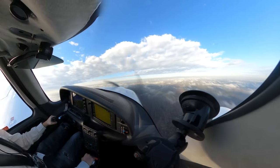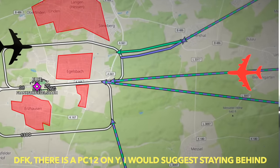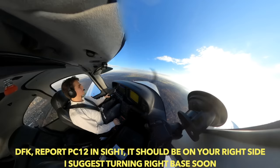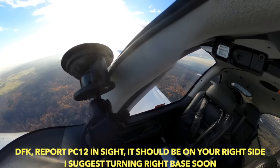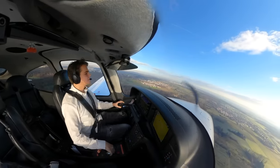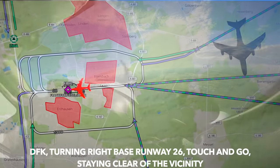In the airspace there are other planes — for example, there was a PC-12 coming in for a landing. Let's just not crash into that one. ATC advised: there is a PC-12 on the Yankee route, suggest staying behind the traffic. Delta Fox Kilo verlängert den Gegenabflugpiste 26 in Richtung Osten. ATC: report the PC-12 in sight — it should be on your right side, suggest turning right base soon. The PC-12 just passed me from the right side. I have it in sight, Delta Fox Kilo, turning right base. Oh sorry, I slipped into English — but they understood everything. Delta Fox Kilo is turning right base, Runway 26, for a touch-and-go landing, staying clear of the vicinity.